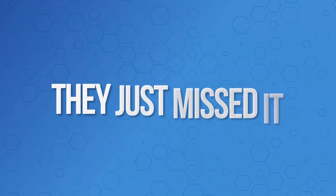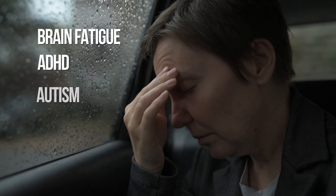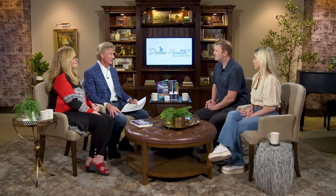Is this a new thing — people not being able to convert this? It's been going on for many years; they just missed it. That's why we have so many problems with brain fatigue, ADHD, autism, and poor learning. Our food has the folic acid in there — you can see it in cereal, it's in everything — but people with this mutation can't convert that to the active form.